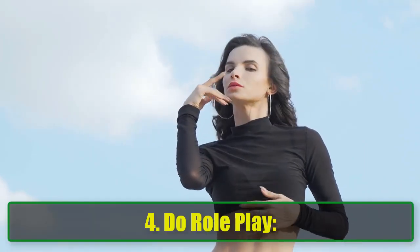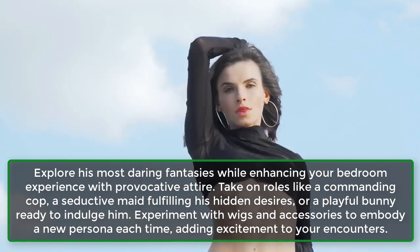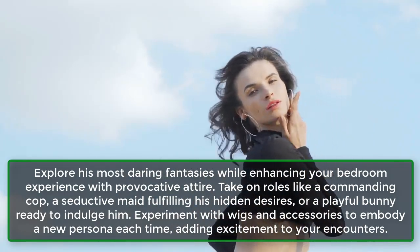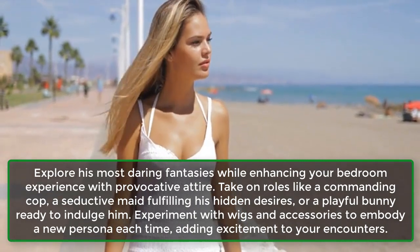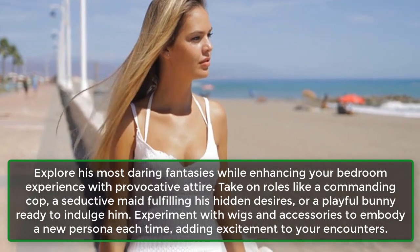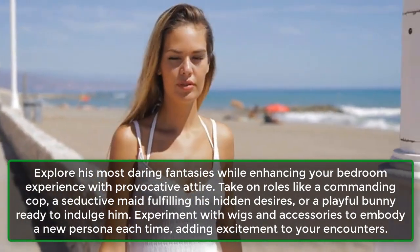4. Do role play. Explore his most daring fantasies while enhancing your bedroom experience with provocative attire. Take on roles like a commanding cop, a seductive maid fulfilling his hidden desires, or a playful bunny ready to indulge him. Experiment with wigs and accessories to embody a new persona each time, adding excitement to your encounters.